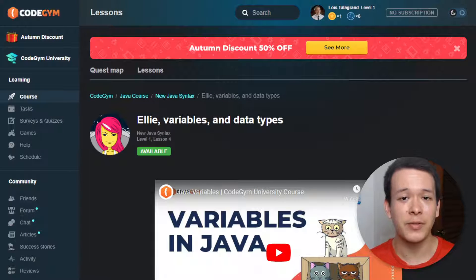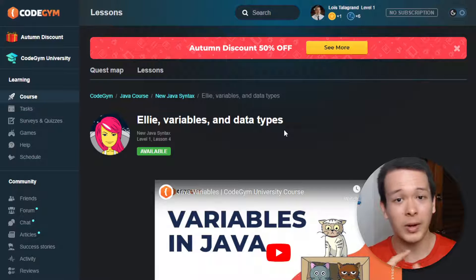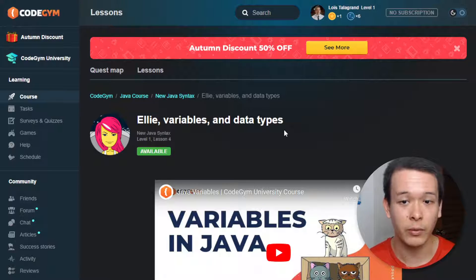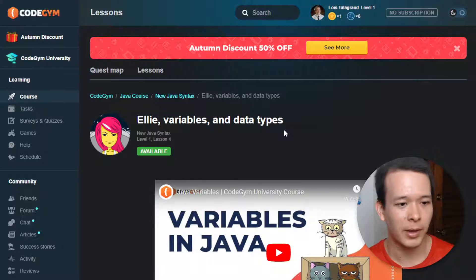Hey guys, Luis here and in today's video I want to do a CodeGym review. I'm on the CodeGym website right now and the questions I want to give answers to are: what is it that makes CodeGym special, and is it actually worth the price? Because CodeGym is actually a paid service, so you're not going to be able to do it for free — but is it worth it, and how does it compare to other competitors?